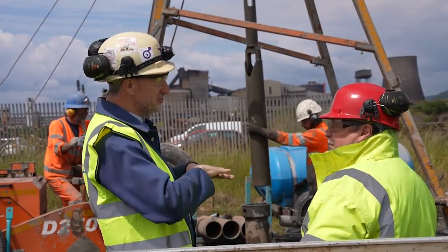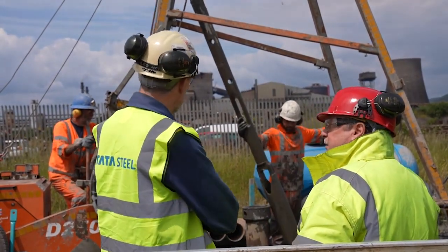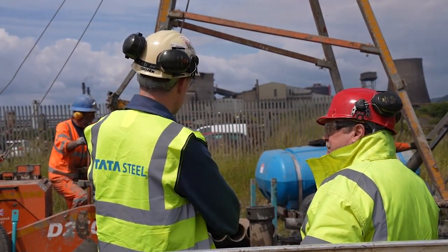I'm joined by Mike James. Mike, you are a project engineer here at Tata Steel. Tell us about these drilling rigs — how many have you got and what are you trying to do with them?